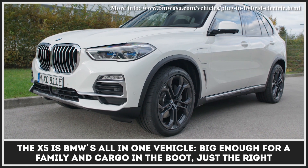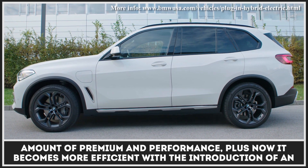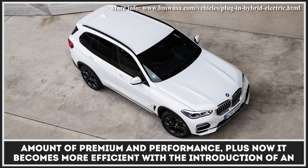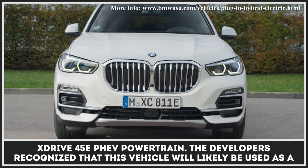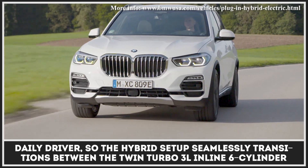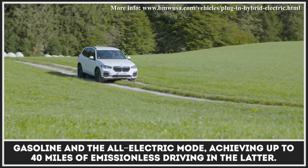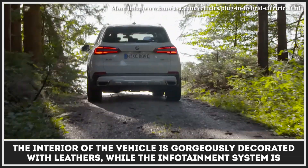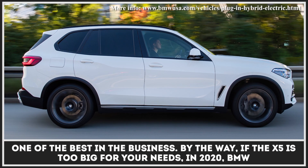The X5 is BMW's all-in-one vehicle, big enough for a family and cargo in the boot — just the right amount of premium and performance. Plus now it becomes more efficient with the introduction of an xDrive45e PHEV powertrain. The hybrid setup seamlessly transitions between the twin-turbo 3-liter inline six-cylinder gasoline and all-electric mode, achieving up to 40 miles of emissionless driving. The interior is gorgeously decorated with leathers, while the infotainment system is one of the best in the business.